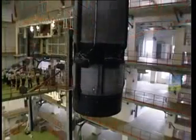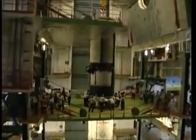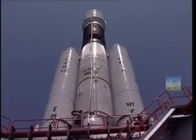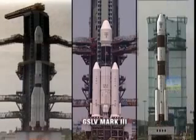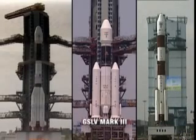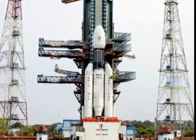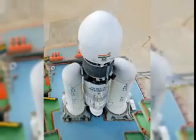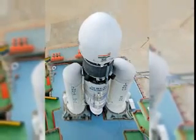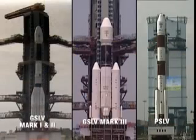GSLV Mark I used a Russian cryogenic upper stage, while Mark II used an indigenous cryogenic upper stage. Mark III, though a technological successor to its predecessors, is in fact entirely different from Mark I and II in terms of its structure, size, and stages. The design of Mark III has been perfected and adapted using the experience gained over time in development of its predecessors.